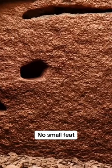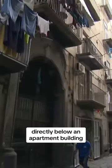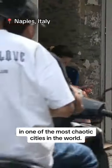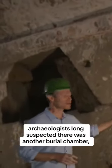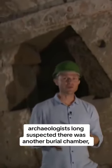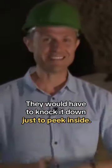No small feat when you consider this archaeological site is located 60 feet directly below an apartment building in one of the most chaotic cities in the world. You can still see the frescoes inside of this burial chamber. Just on the other side of this wall, archaeologists long suspected there was another burial chamber, but this wall is more than three feet thick. They would have had to knock it down just to peek inside.